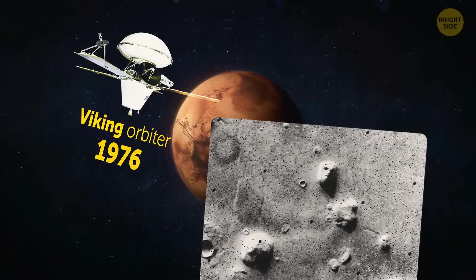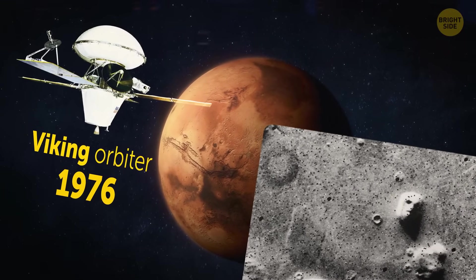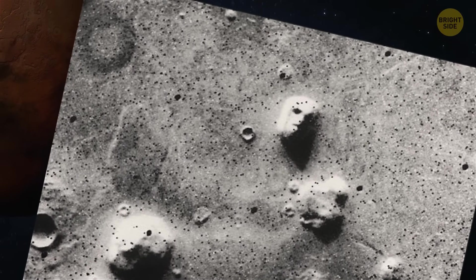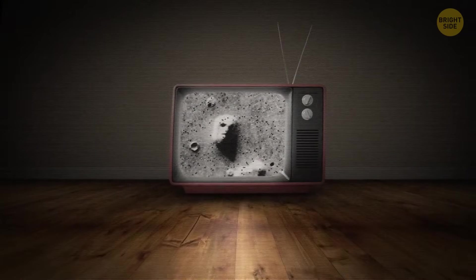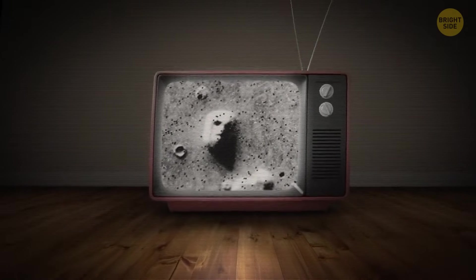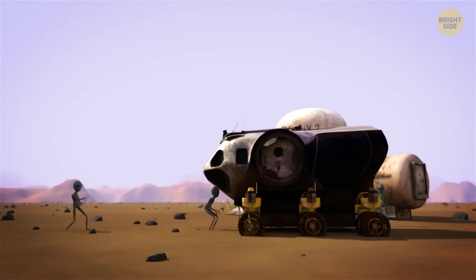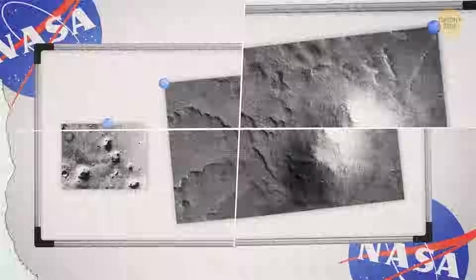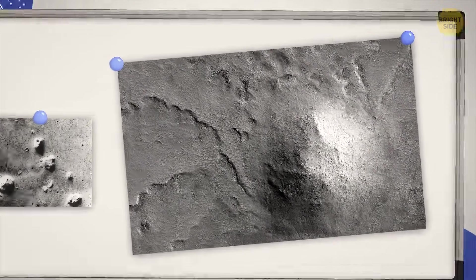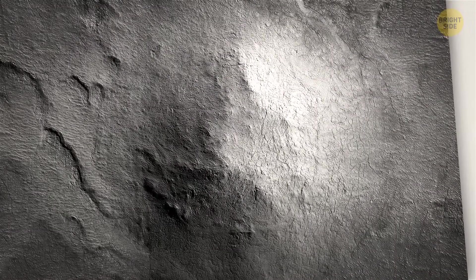Let's have a look at the famous Face of Mars. These images were first taken by the Viking orbiter in 1976. At that time, the resolution was quite poor and the lighting was slanted, which produced a result that shocked people — a face carved of rock staring back at Earth. Did it mean there was another civilization on Mars? Look at the photo of the same spot taken by the current Mars Reconnaissance Orbiter: the resolution is much better, and the face has miraculously turned into an ordinary hill.